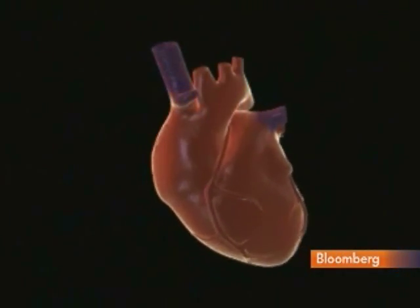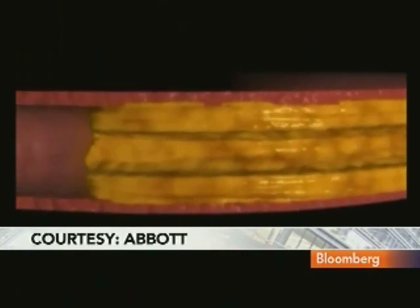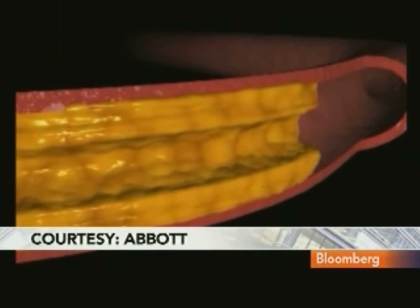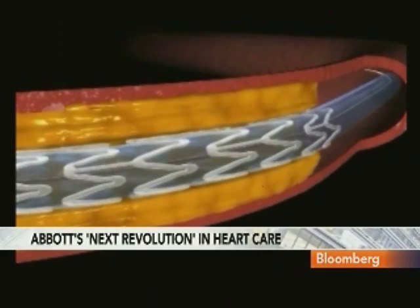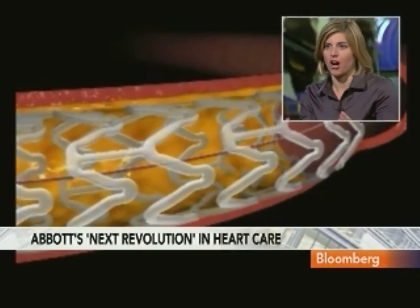And it's not a stretch to say this is really revolutionary, is it not? Yes, and it starts to sound like something from a science fiction novel, too, where you have a device implanted in your body that just dissolves, actually is absorbed into the artery and processed out through the body.